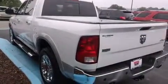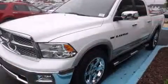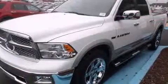Smooth gear shifts are achieved thanks to the powerful eight-cylinder engine, and for added security, Dynamic Stability Control supplements the drivetrain.